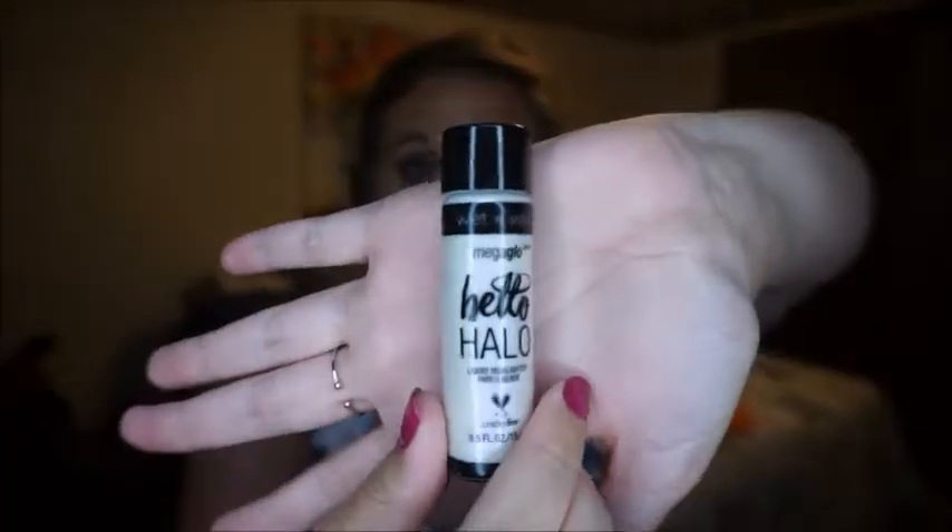Next are products I'm decluttering because I won't use them, I was disappointed in them, or I just have better options. The first is the Wet n Wild Hello Halo liquid illuminizer. I wanted to love this — I tried it so many times — but it leaves glitter pigments on your cheeks after a short while. It's kind of too stroby and not natural-looking enough. I have it in shade 303A Holographic, which should have told me it would be stroby.